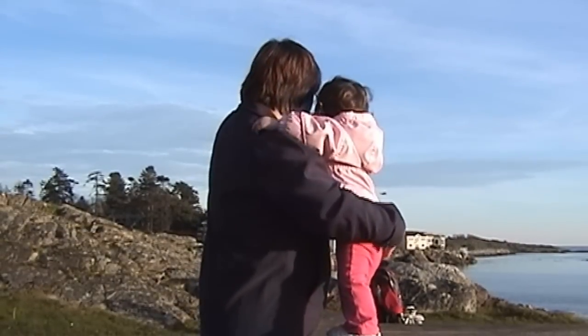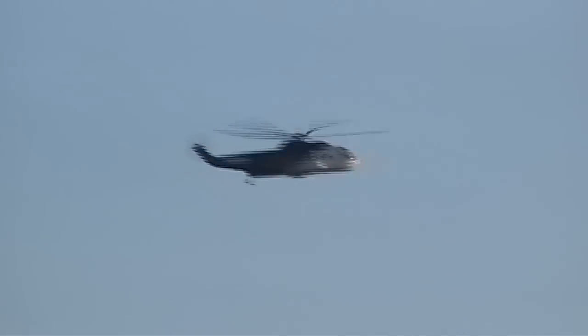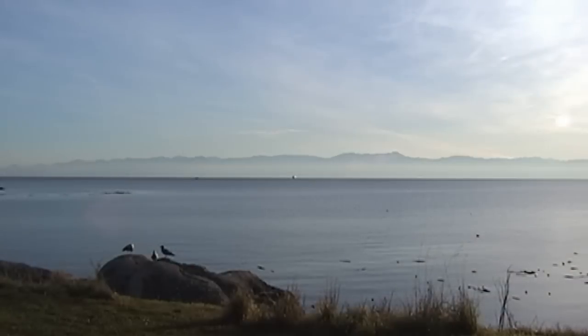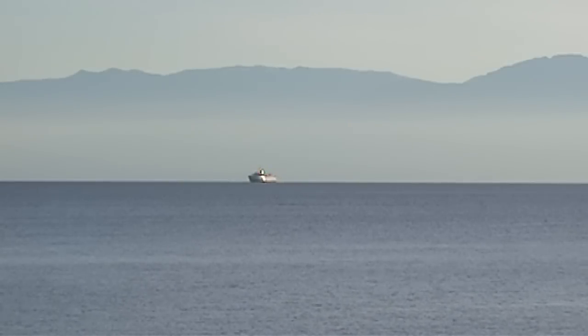There was a helicopter that went overhead earlier, so I don't know if some aliens landed nearby or what. Actually, Esquimalt is where one of the Canadian naval bases is, so I imagine it was something to do with the naval base. I don't know if that's a cruise ship or an oil tanker or what — I think it's a cruise ship, or maybe a ferry. We get a lot of those out here.